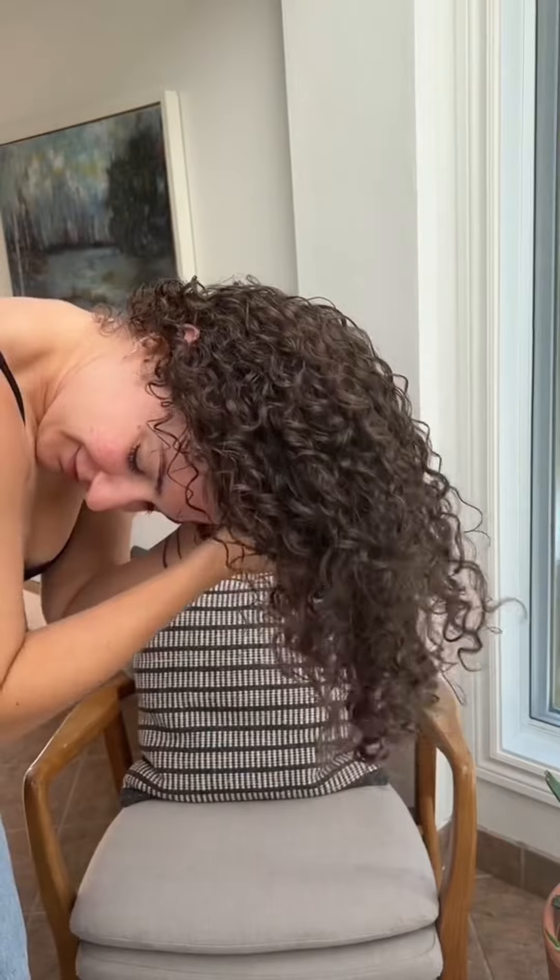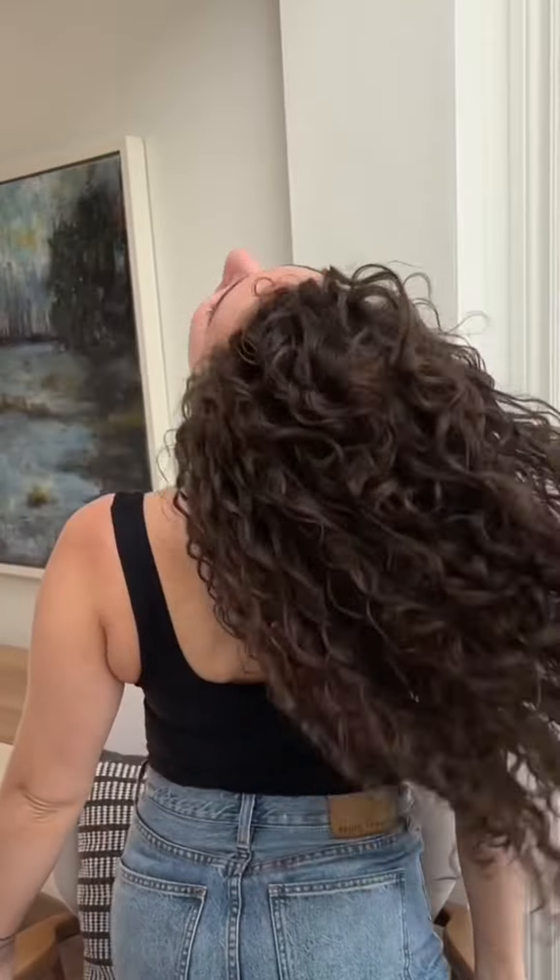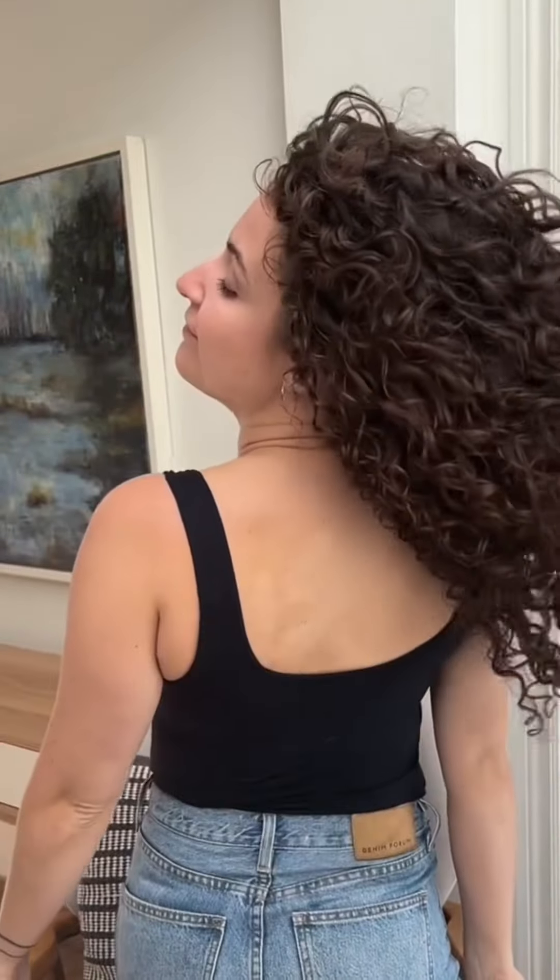Don't worry — when your hair is 100% dry and not sooner, you can scrunch that crunchy finish away either with your bare hands or with a little bit of hair oil. It is important to note though that if you scrunch it away too soon, scrunching a cast early is another one of those things that can create frizziness.